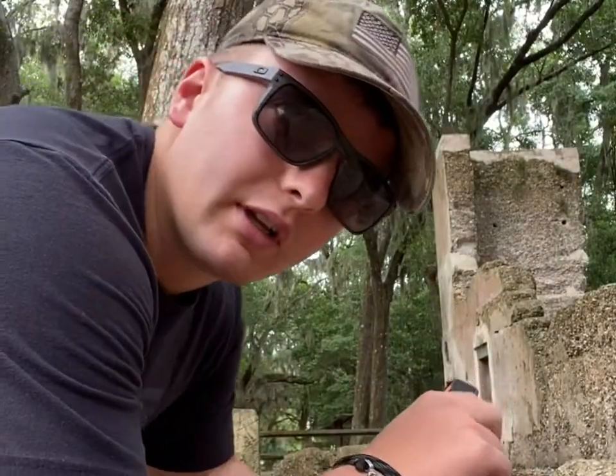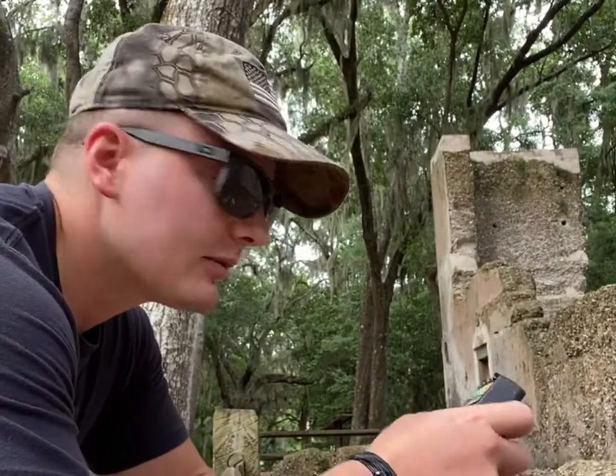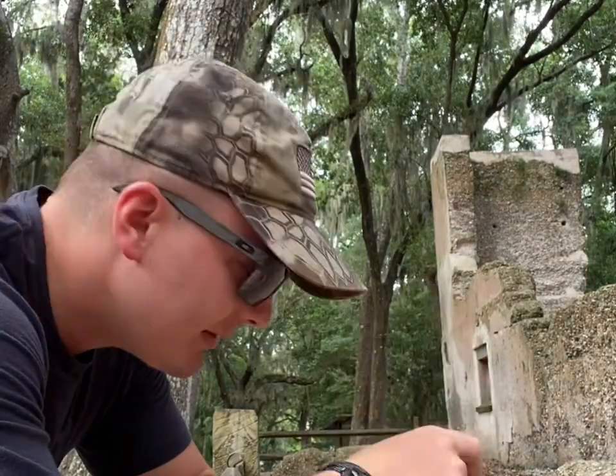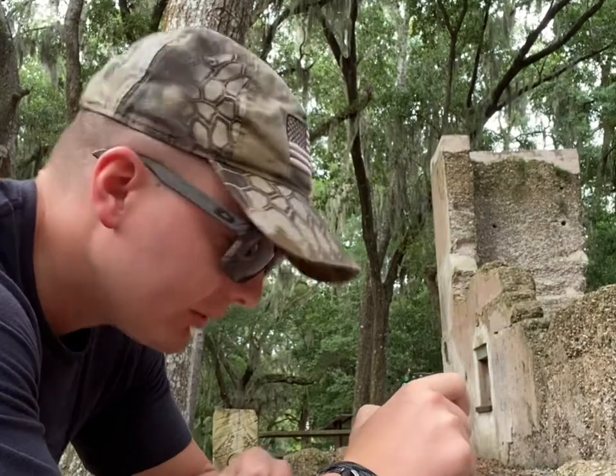One of my favorite uses of equipment is always my EMF reader. In this case, there's no wires in here. I don't see any light systems, so there should be no electricity in here. So if this thing starts going off — going into the red or even the yellow — that would be definitely pretty strange. While I'm running the other full-spectrum camera, I'm going to be doing a ghost box session. I'm going to set this EMF reader on top of part of the ruins.